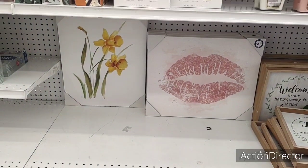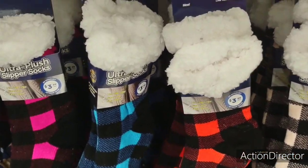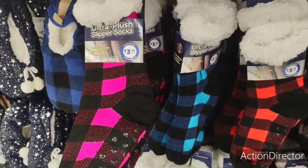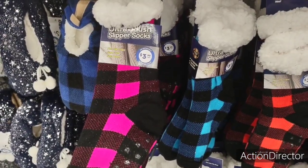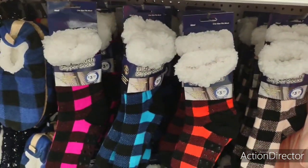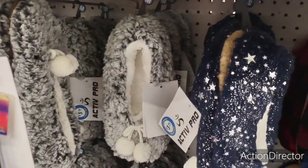They also have these cute non-slip grip super-warm extra-soft socks. The quality feels okay — I think the ones at Dollar General were a lot softer and prettier. I do like black and pink so I'm partial to that. $3.99, and the light pink and black is cute too.